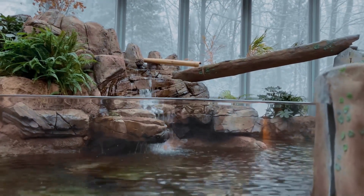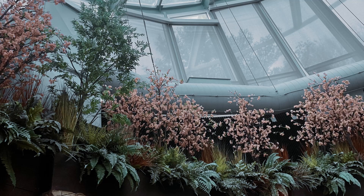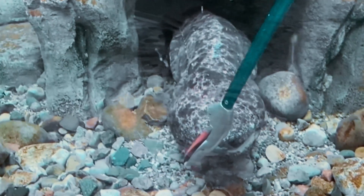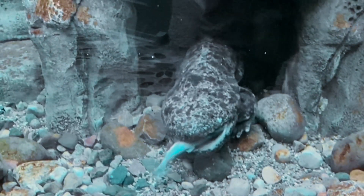The Japanese giant salamander is endemic to freshwater habitats in regions of southwestern Japan. They like to live in fast-flowing mountain streams. Japanese giant salamanders can also inhabit streams surrounded by agricultural fields, such as rice paddy fields, where frogs — their primary adult diet — are found.